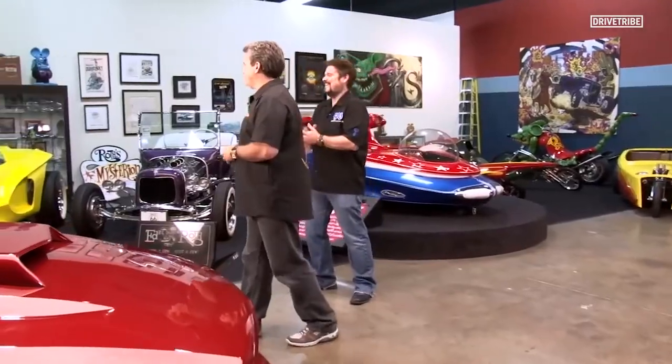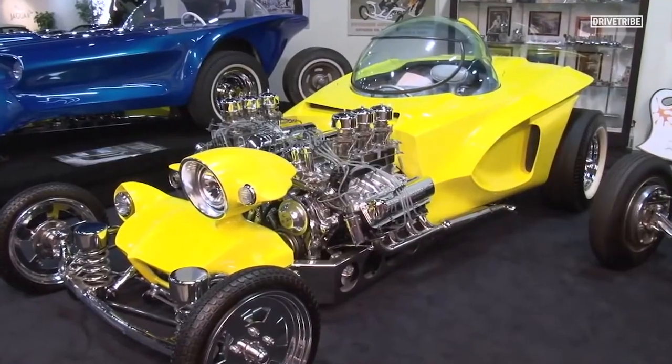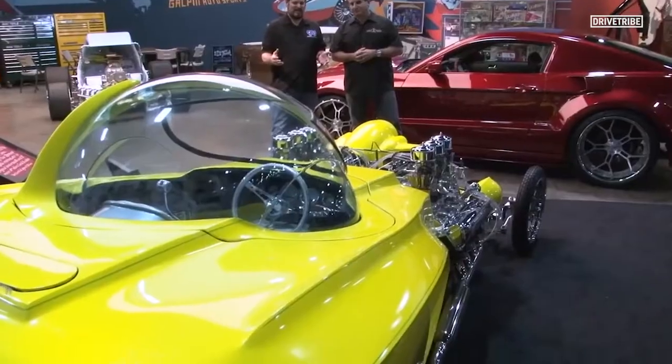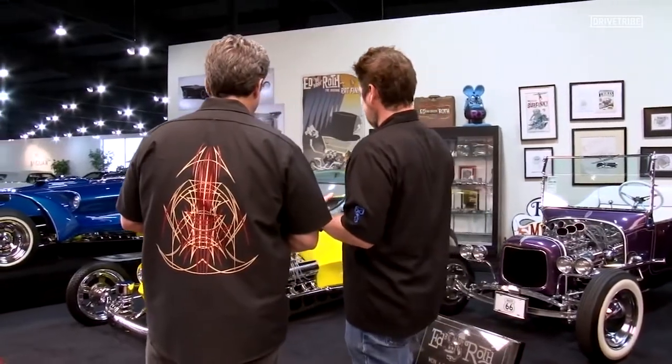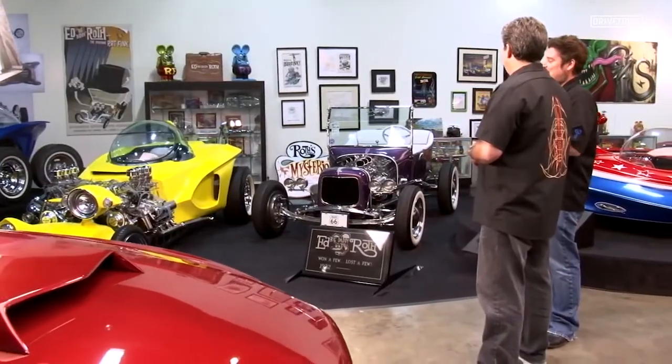This bubble top — I don't even know how you get in this thing. It all motorizes out. This is Mysterion, what I consider probably the weirdest car of all time. Twin engine, light off to one side, twin Ford V8s in there — just absolutely wild. This was the only Roth car that was completely destroyed, so our hot rod builder Dave Shutton actually built that car from scratch in his garage. It's a perfect model of Mysterion in every way. They also made Hot Wheels and all kinds of cool model kits of it.